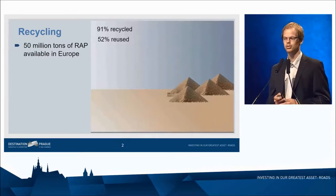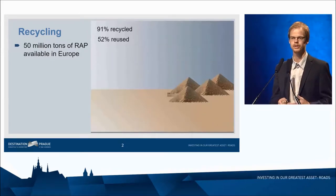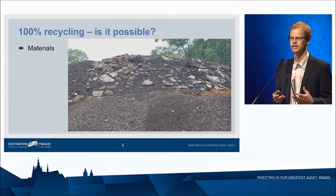But only 52% are actually reused into asphalt applications, so clearly there is room for improvement there. I summarized the reasons why we have such a relatively lower reuse rate into four main aspects.